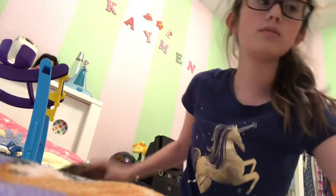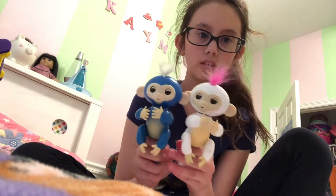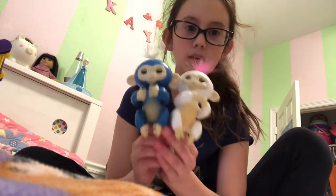Hi guys, today I'm going to be showing you my fingerlings. First we have this fingerling playground which I got at Target. The first fingerlings I got — well, they're not actually fingerlings, they're called happy monkeys, because when fingerlings were hard to find I got these for Christmas. They're from the mall. I named this one Bluebell and this one Snowy.